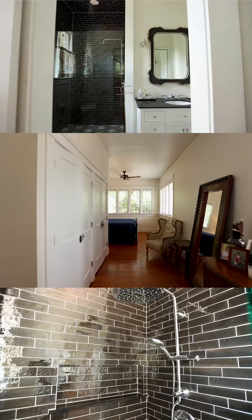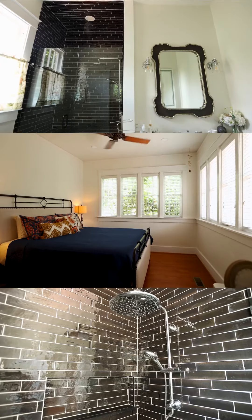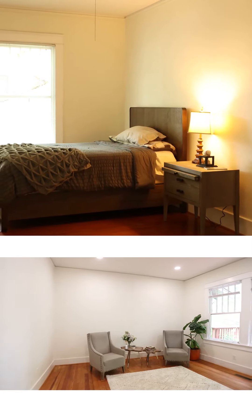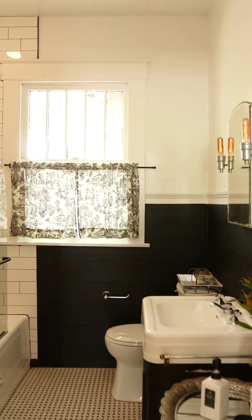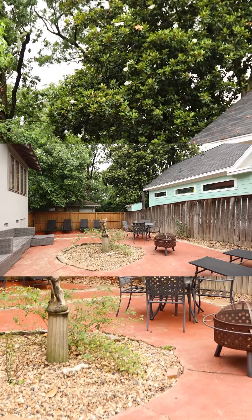The primary bedroom has an incredible new bathroom with gorgeous tile and lots of closet space. Not to mention the spacious deck and beautiful terrace courtyard in the back.